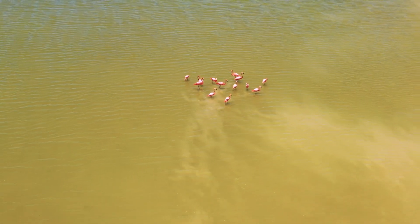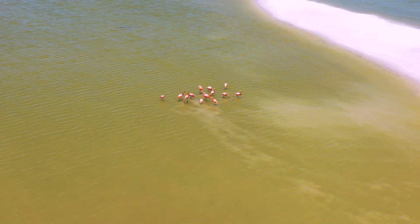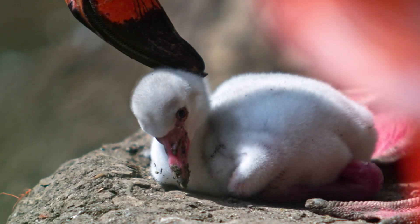What brings them here? Two big things: food — lots of food — and very special mud so they can make their nests.